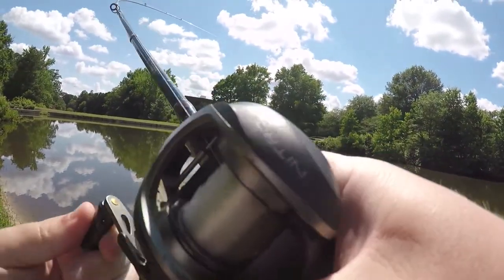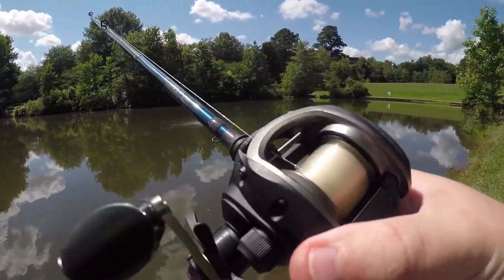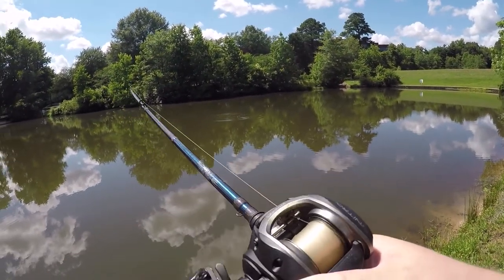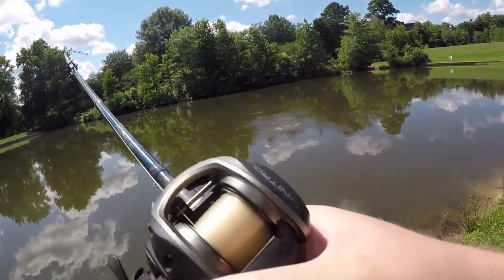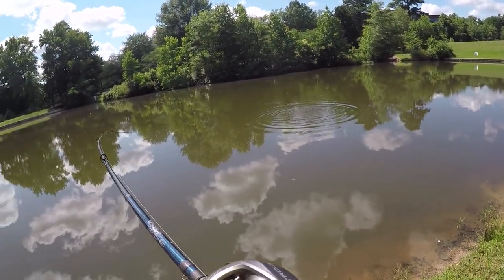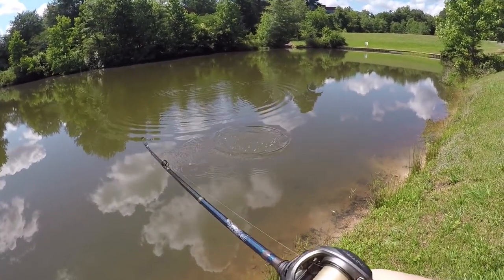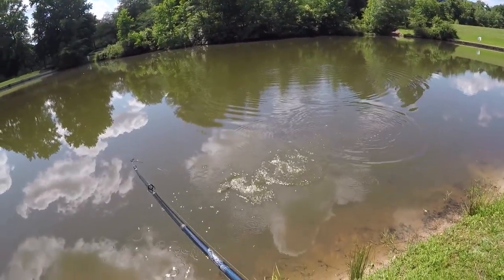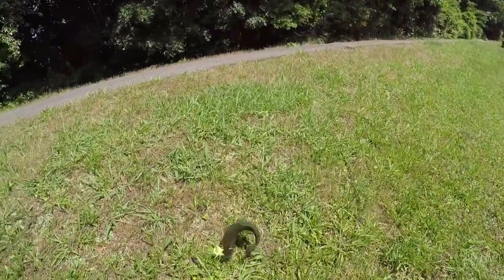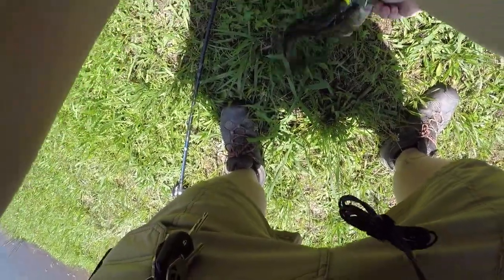Fish on! Good jump — I don't know if you guys caught that. Another good jump. Don't throw the hook, buddy, that's all I ask. Nice, about the size of the last one. They don't get much bigger than that in here — the growth is kind of stunted.